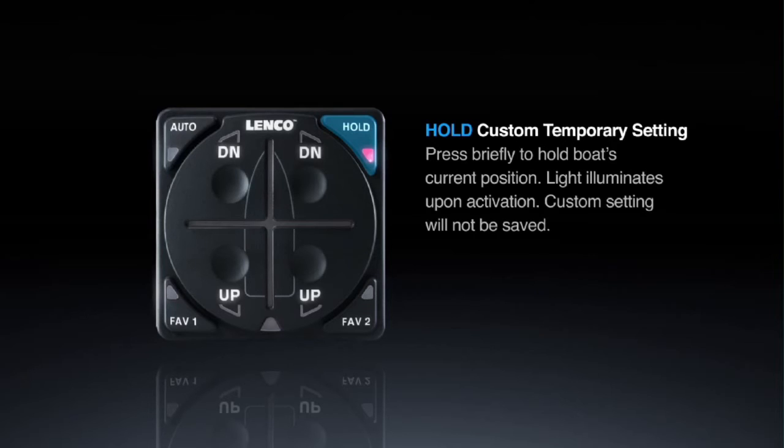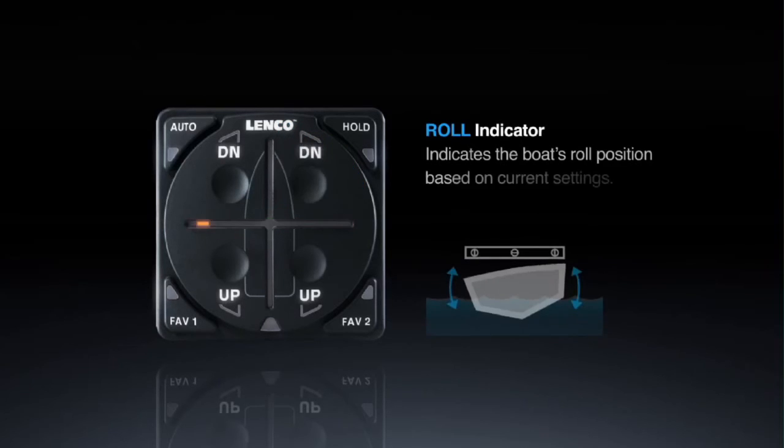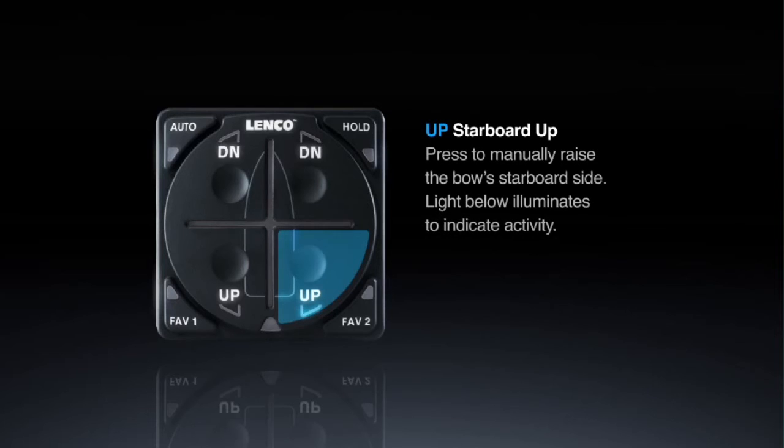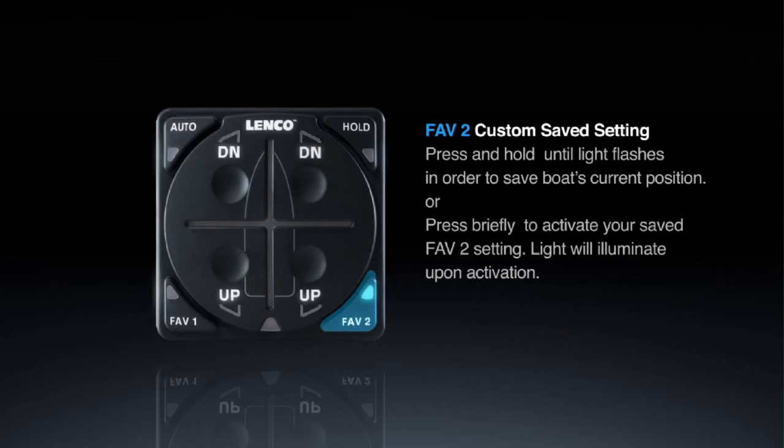Fave One Custom Save Setting: press and hold until the light flashes to save the boat's current position, or press briefly to activate your saved Fave One setting; light illuminates upon activation. Hold Custom Temporary Setting: press briefly to hold the boat's current position; light illuminates upon activation — this setting won't be saved. DN Starboard Down: press to manually lower the bow's starboard side; light illuminates to indicate activity. Roll Indicator: shows the boat's roll position based on current settings. Up Starboard Up: press to manually raise the bow's starboard side; light below illuminates. Fave Two: press and hold to save current position, or press briefly to activate your saved Fave Two setting.